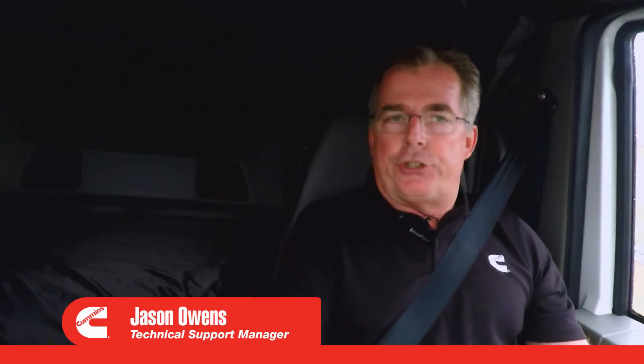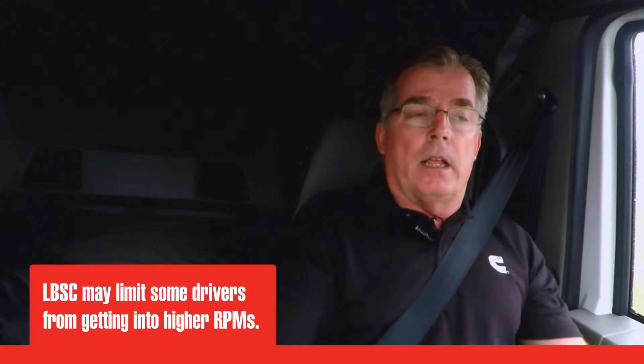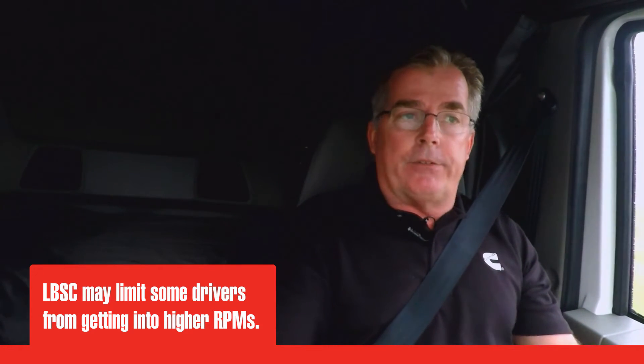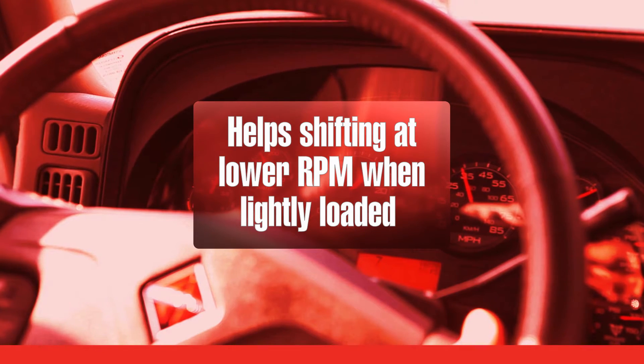For those drivers already shifting at low RPMs and taking advantage of the excellent power and torque that these new engines provide, load-based speed control will not be a problem whatsoever. But for those aggressive drivers who still like to run the RPMs up between shifts, they'll notice that these engines tend to max out at around 1550 RPM, limiting their ability to get into the high RPM range. Load-based speed control is an electronic driving coach — it helps you shift at lower RPM when your trailer is lightly loaded.